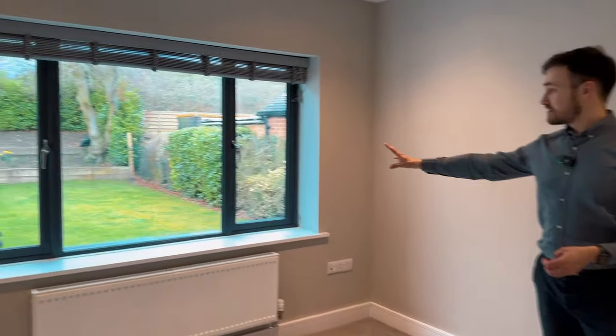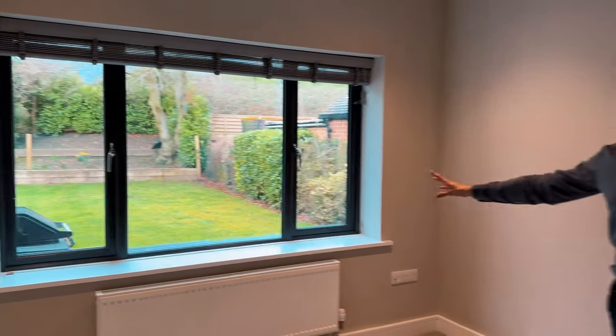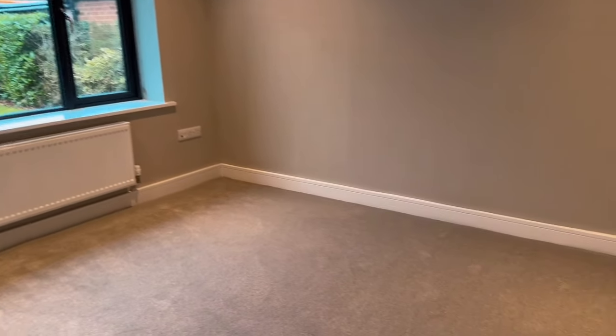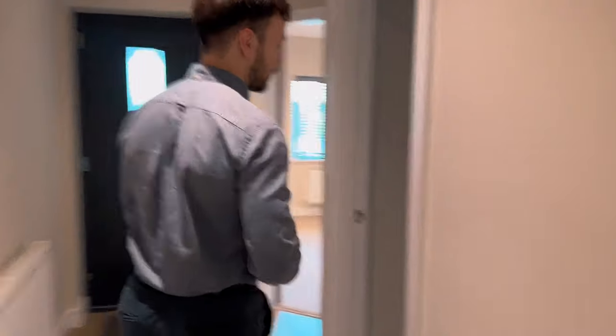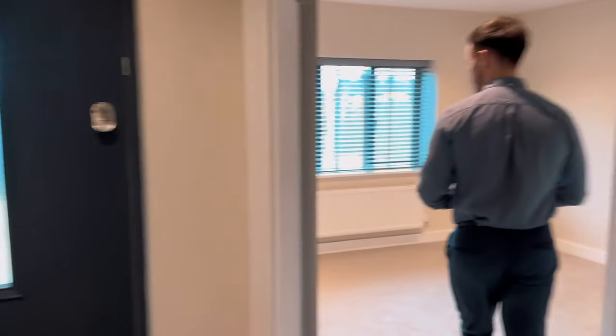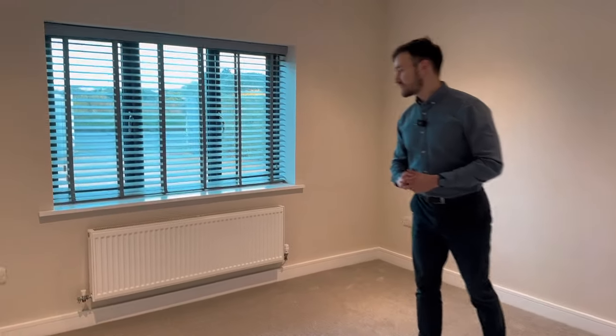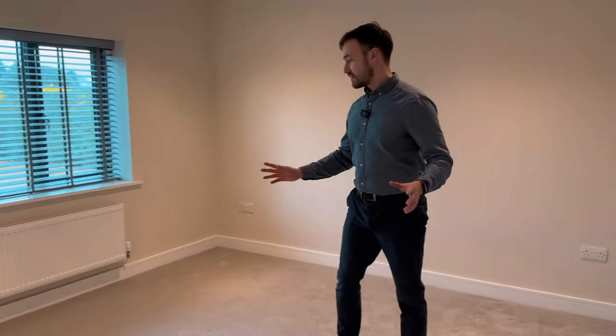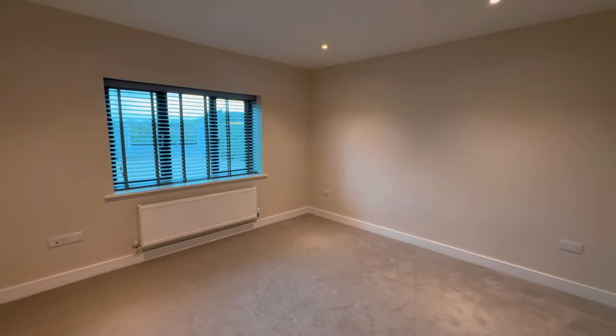I'm going to show you the three bedrooms on the ground floor of Timbers. The bedroom at the rear aspect shows off the garden and how private it is. The next bedroom offers great space and could even be utilised as an office or study. Finally, the front-aspect bedroom is a really fantastic size, recently redecorated and recarpeted — just a great-sized room all in all.